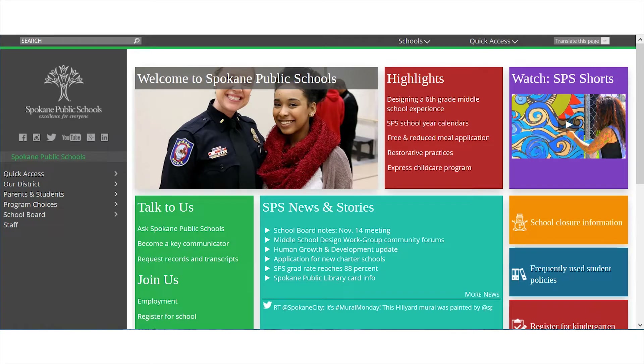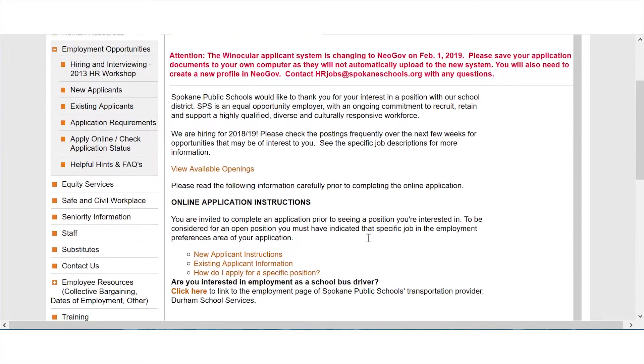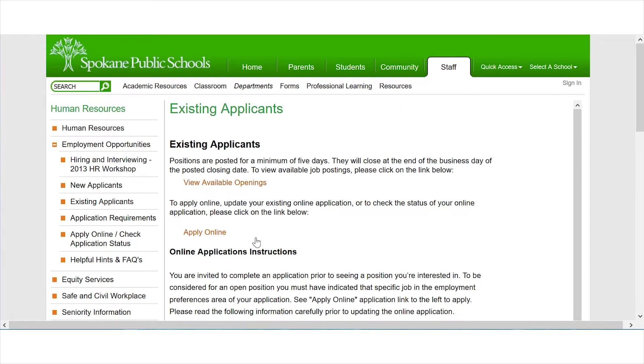The first step is to log into your current Winocular profile. Visit spokaneschools.org and click the employment link in the green box on the main page. From here, click on the existing applicant information link in the middle of the page. Next, click on the apply online link near the top of the page.